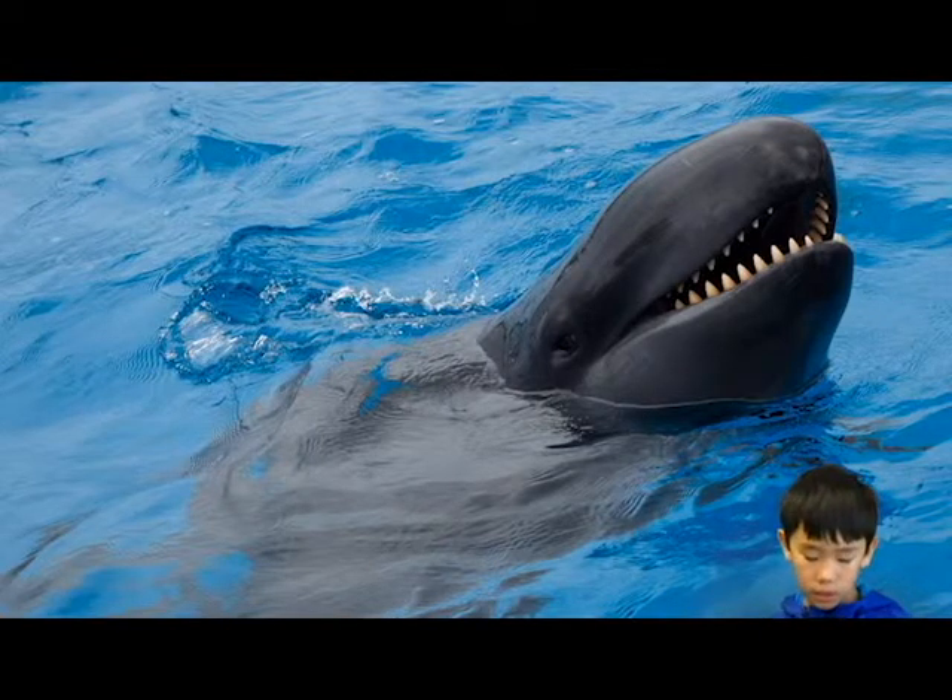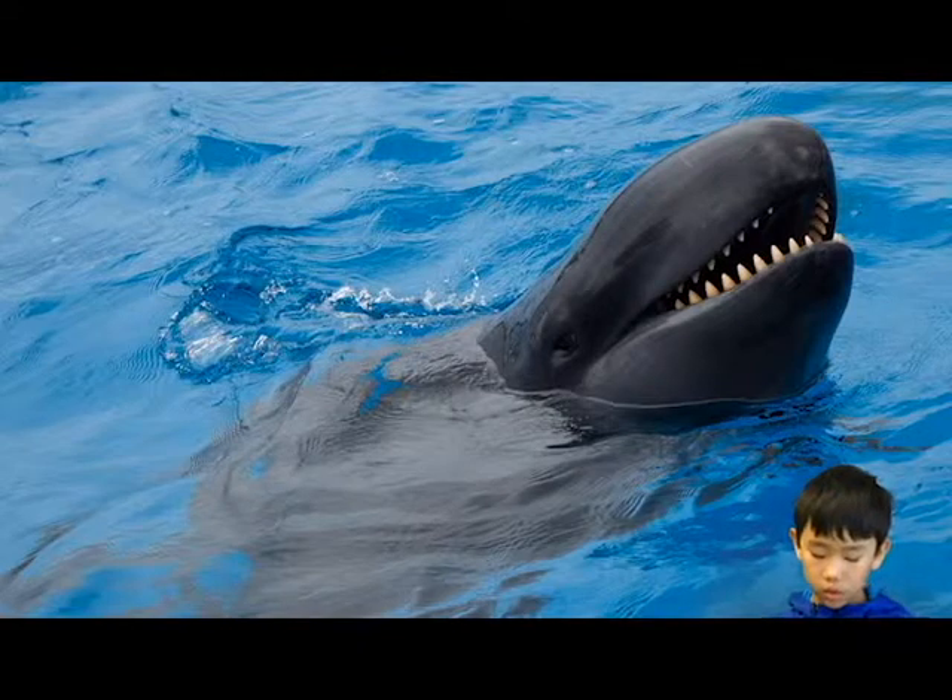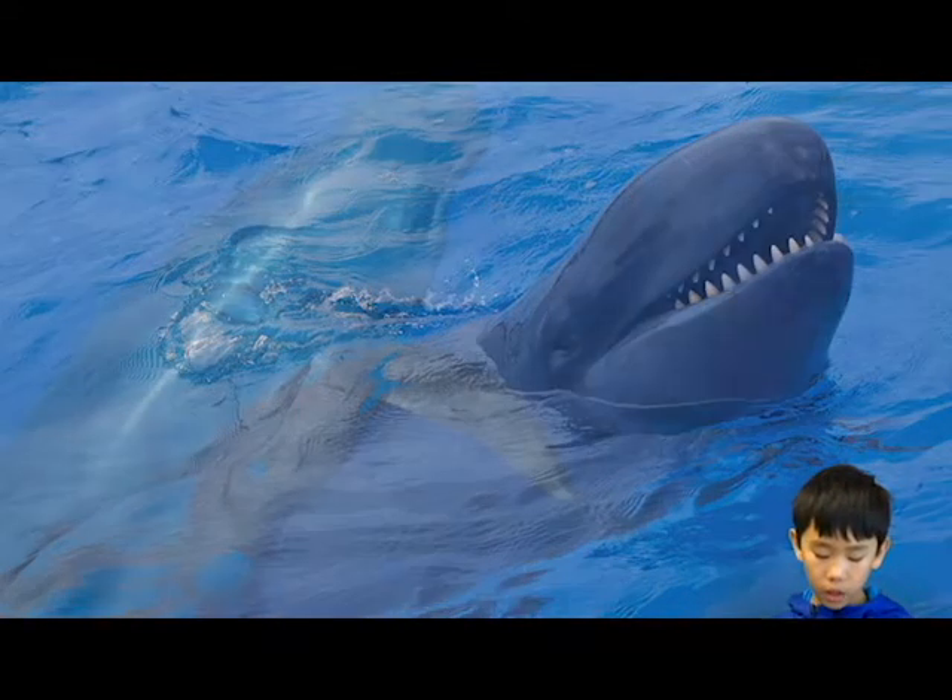Behavior. They travel a lot. They swim with dolphins sometimes. They swim in pods of hundreds, and sometimes they swim in smaller pods.